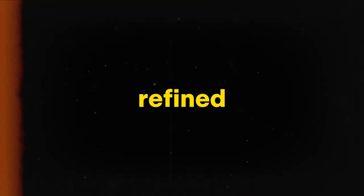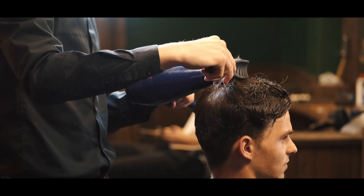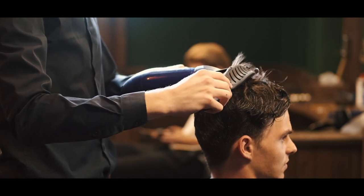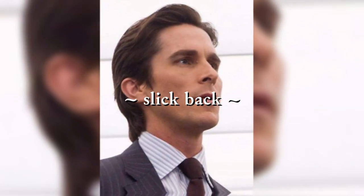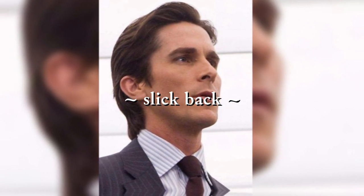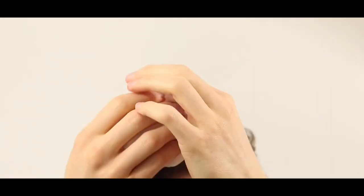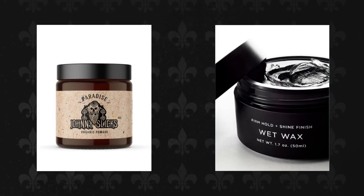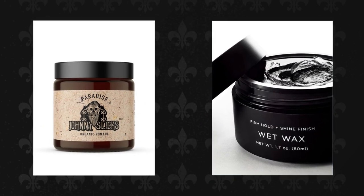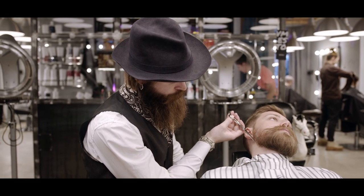Hairstyles for refined elegance. When it comes to old money aesthetics, hairstyles are an essential element that adds the finishing touch to your refined look. Opt for classic and polished styles such as the side part or slicked-back hair for a timeless appeal. If you prefer a more relaxed yet sophisticated look, consider the tousled or textured hairstyle. Choose high-quality products that suit your hair type, such as pomades or waxes for a strong hold and polished finish. Regular trims and proper hair care are necessary to maintain a well-groomed appearance.